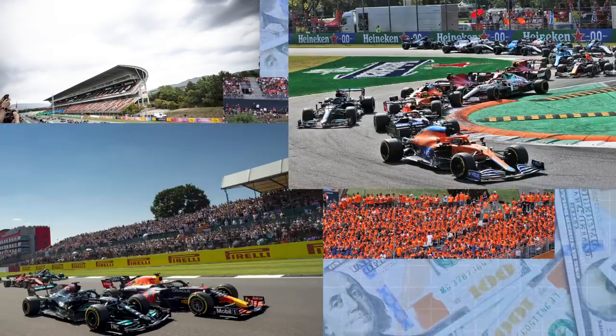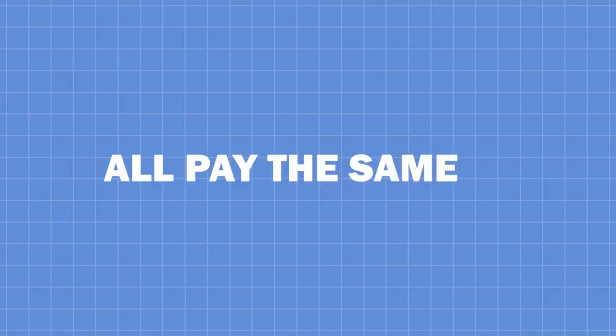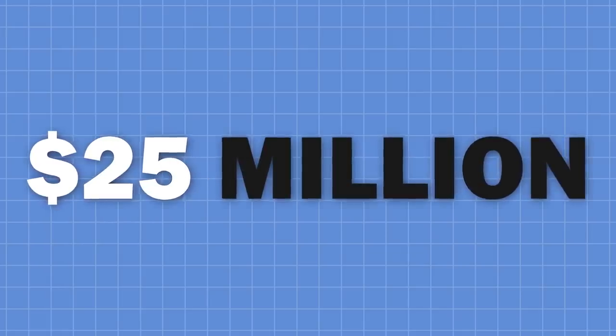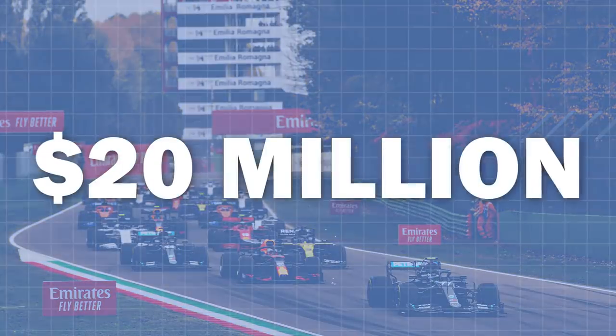Spain, Austria, the UK, Monza, Japan, Austin, Mexico City and Brazil all pay the same at $25 million. Belgium and France both pay $22 million, while Imola pays $20 million in fees.